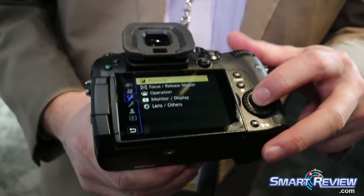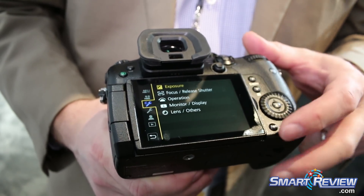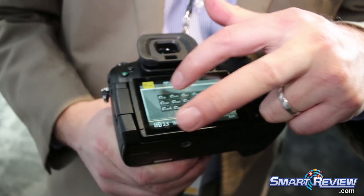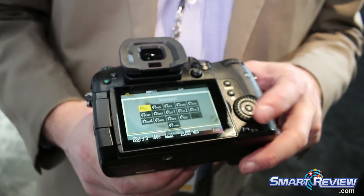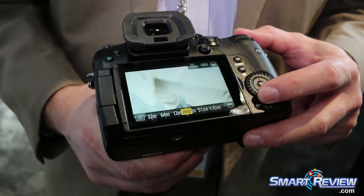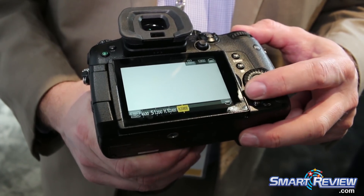If we take it out of V-log to a standard picture profile, you can now see we have access all the way up to 204,800 ISO.